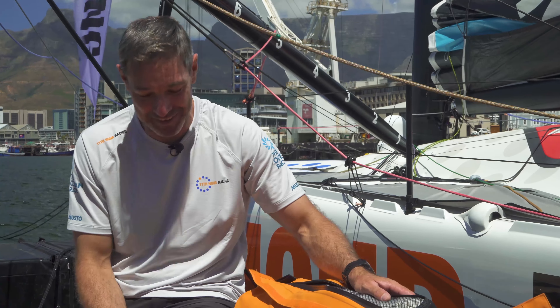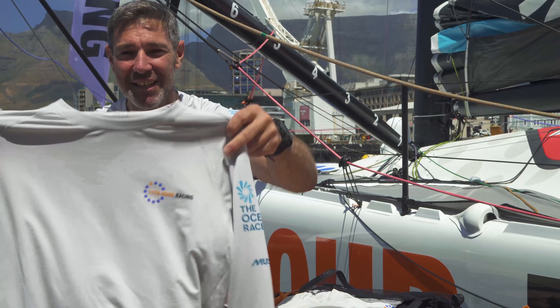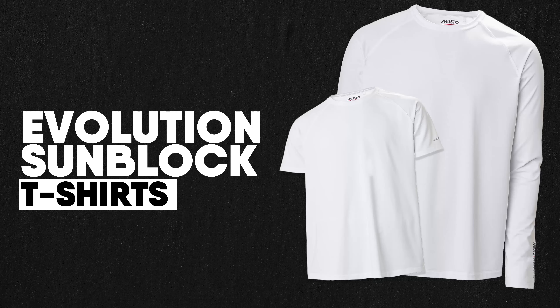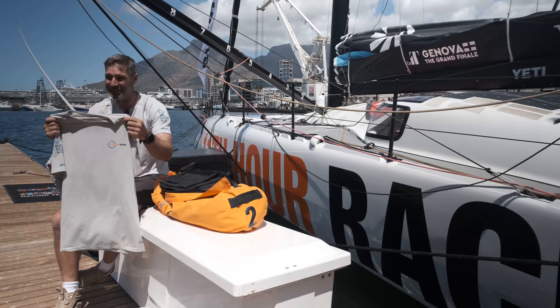First up, I've got my Dynamic Pro shoes. Most of this leg's going to be sailed in boots, no doubt, but looking forward to getting the shoes on when the weather gets nice. It's a pretty unstable platform in the boat, so it's good to have a good pair of shoes to run around in, and these ones have been good - they've done well and not got too smelly, so that's super important.